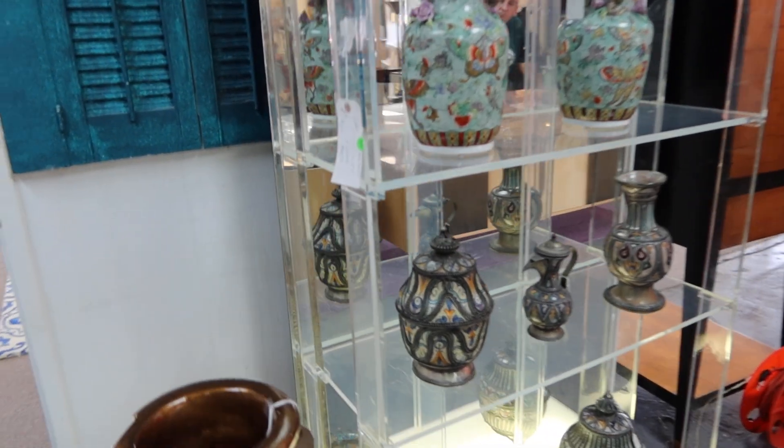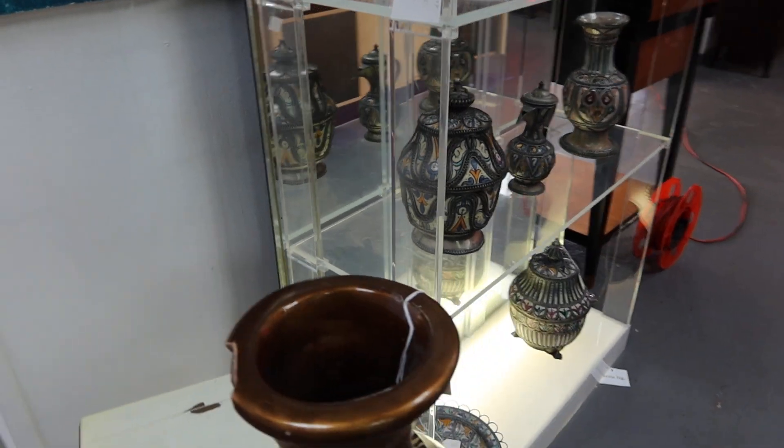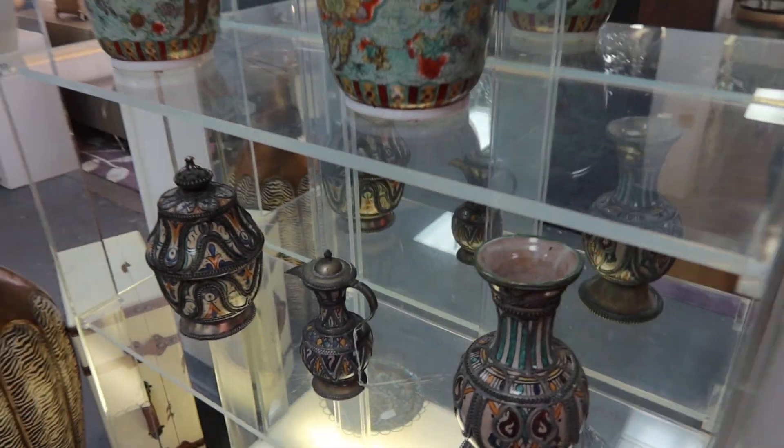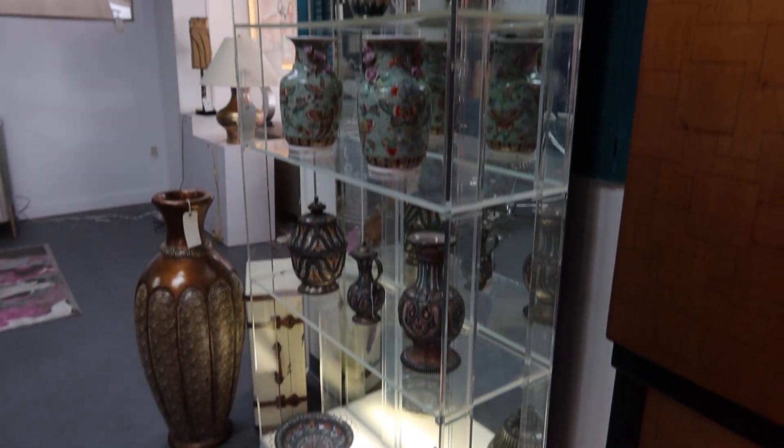Don't know how old it is. Lucite all the way around. So if you're looking for a good display case or something at your house, really unique and different, this is it.